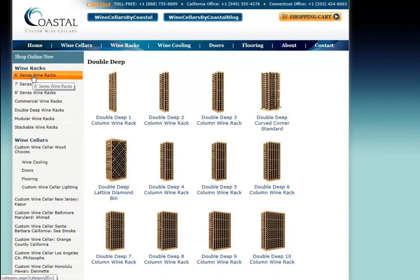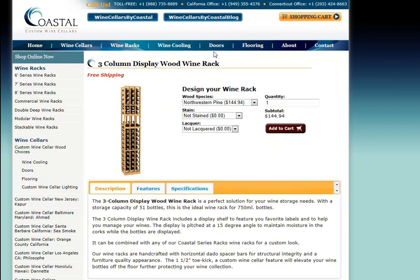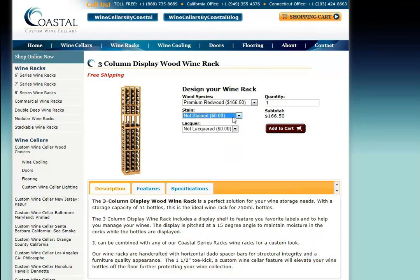It's very easy to make a purchase online. Simply choose the wine rack that you're interested in, then choose the wood species. You'll notice we have Northwestern pine, premium redwood, and Malaysian mahogany. For this example, we'll select premium redwood. If you would like a stain, we have six different stain options ranging from very light brown to very dark brown, and even a cherry option which gives it a red mahogany feature. You can also add a clear lacquer finish over that to give it a semi-gloss look.